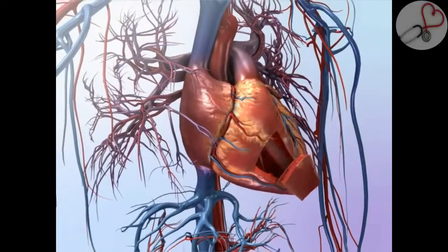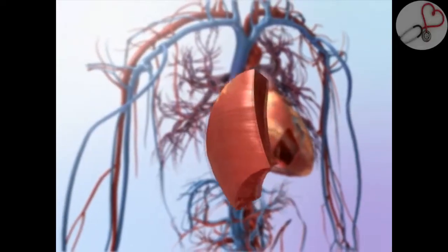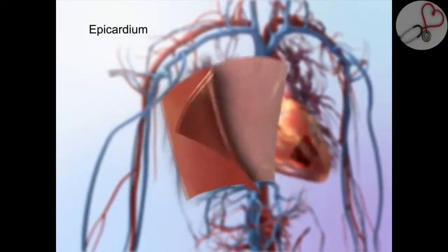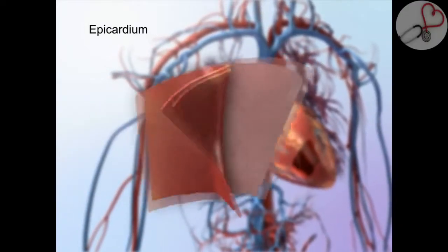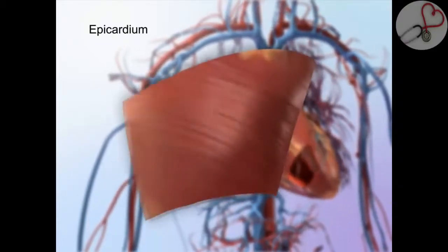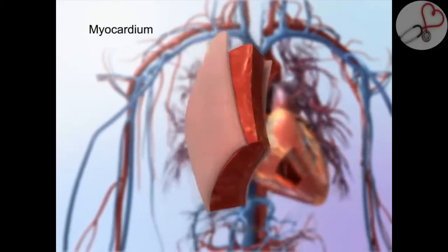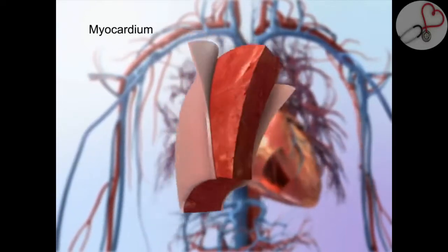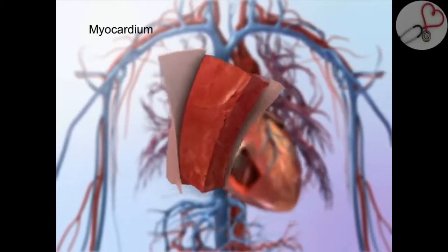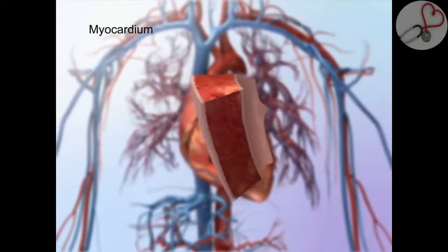Cardiac muscle, found only in the heart wall, contracts constantly to pump blood throughout the body. A thin outer layer called the epicardium, or visceral pericardium, adheres the heart to the pericardium — a sac of tissue that protects the heart from friction as it beats. Beneath the epicardium lies the thick cardiac muscle of the myocardium, which is responsible for the heart's pumping action, making powerful, continuous contractions possible. This striated tissue contracts involuntarily in response to signals from the heart's own conduction system.